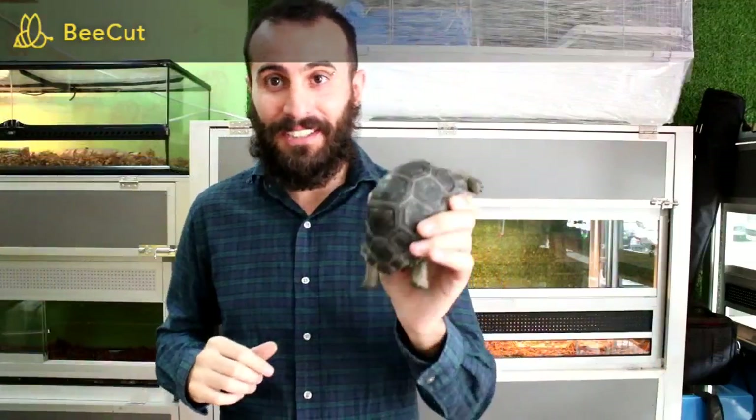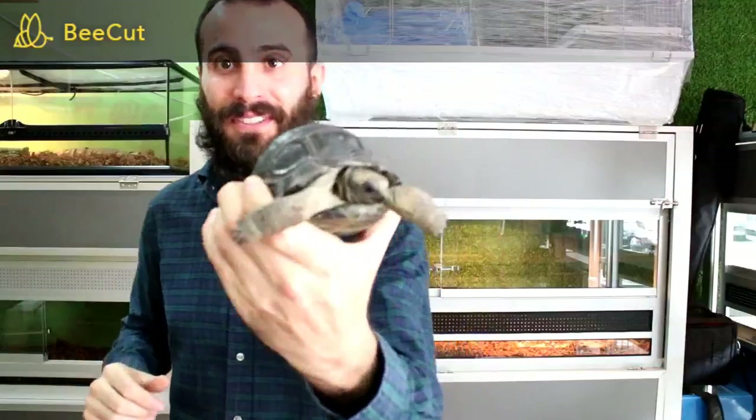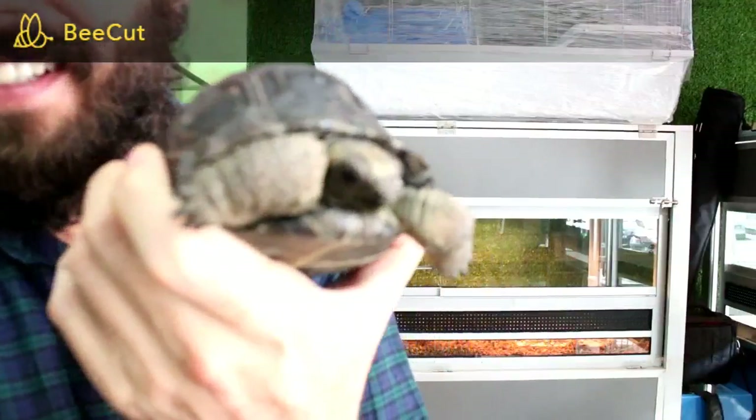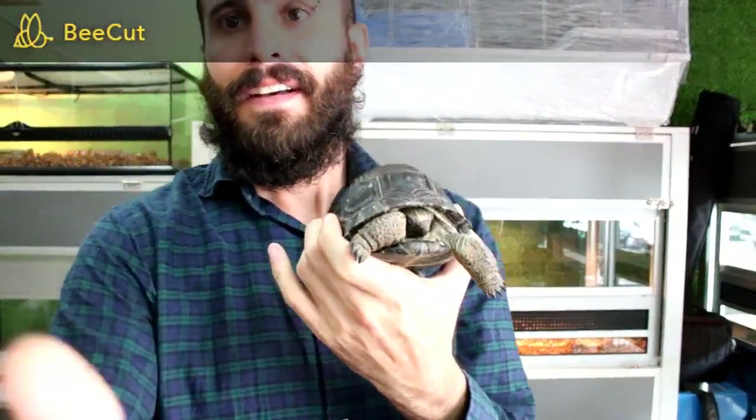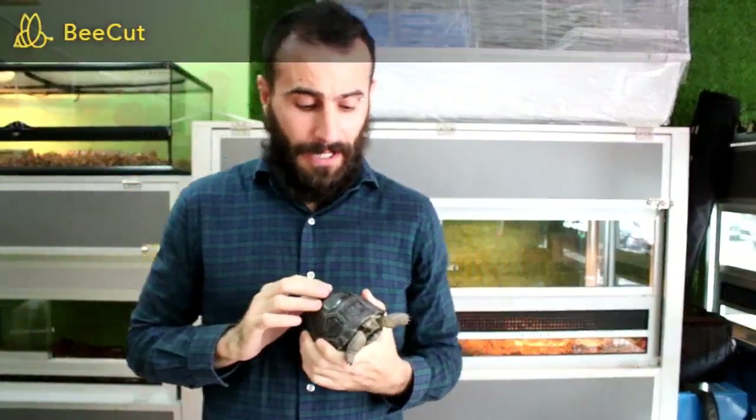Hi everyone, another day another video with Zazu! Today, as I promised, we are talking about the Aldabra Tortoise. The Aldabra Tortoise is one of the largest turtle species in the world.